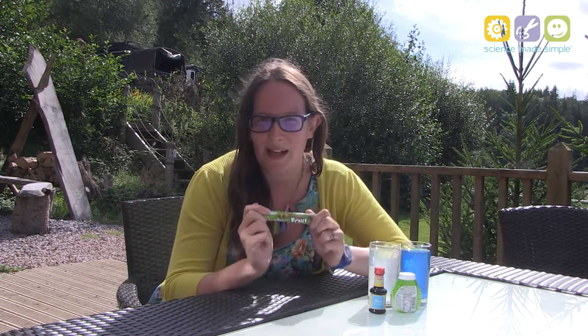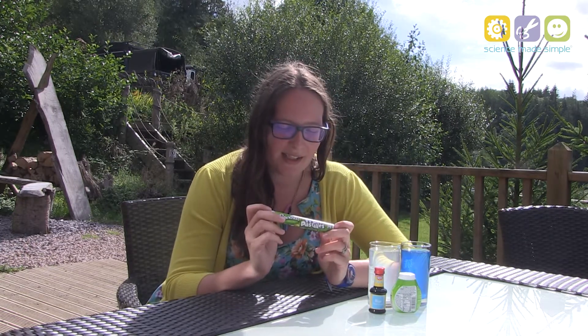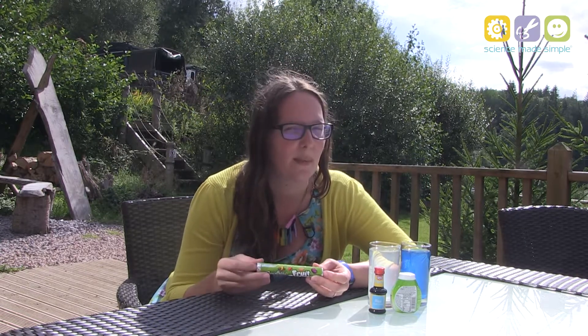I've also brought some sweets — fruit pastilles. In theory, if you close your eyes and don't look at the colour of the sweet, it might be trickier to work out which flavour you've got. So we're going to try that out with some people as well. I can't wait to get started!